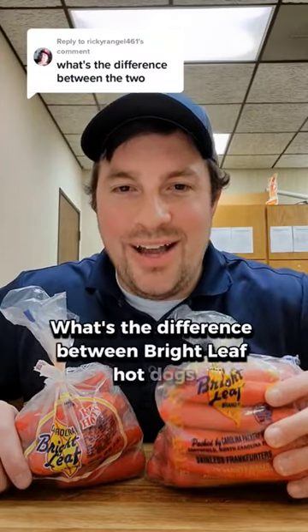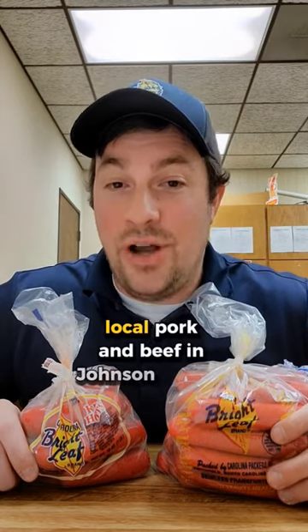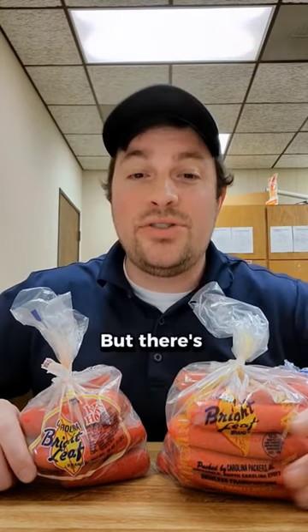What's the difference between Brightleaf Hot Dogs and Brightleaf Red Hots? They're both made with fresh local pork and beef in Johnston County, North Carolina, but there are two differences.